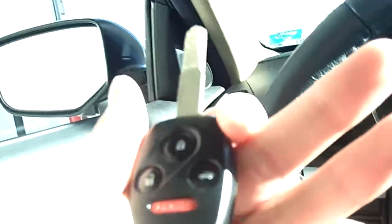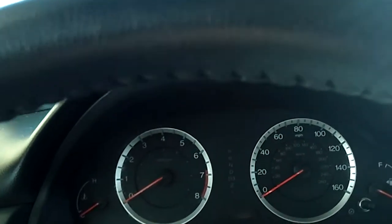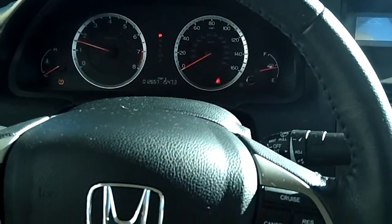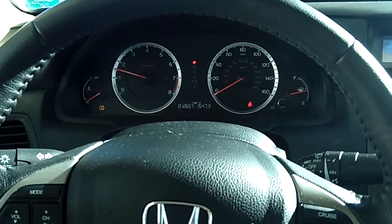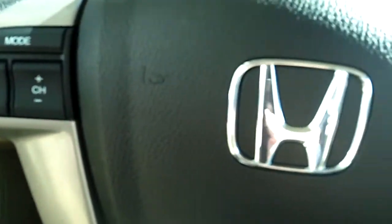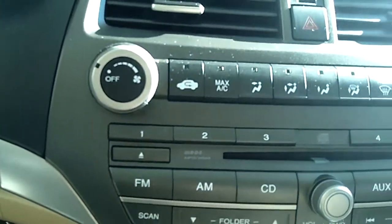Alright, let me show you the front. This car has a 2.4 liter engine and a five speed automatic. It has power locks and windows. All your controls for your radio are here on the steering wheel.